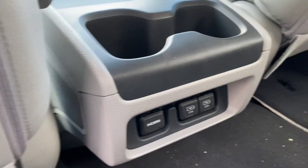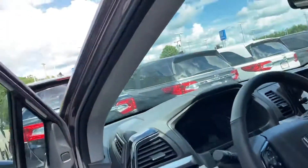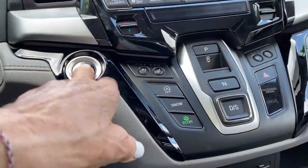Here's your HDMI and your power outlets, your rear entertainment, and also your climate control. Apple CarPlay and Android Auto are standard, as well as the heated steering wheel and heated front seats.